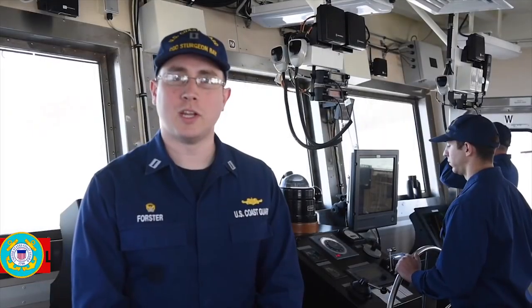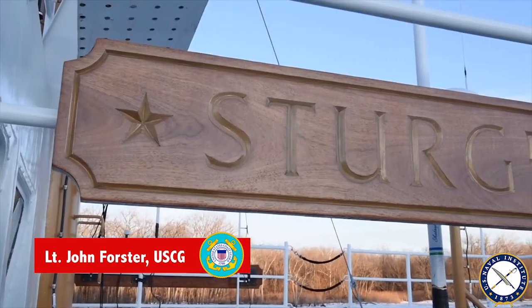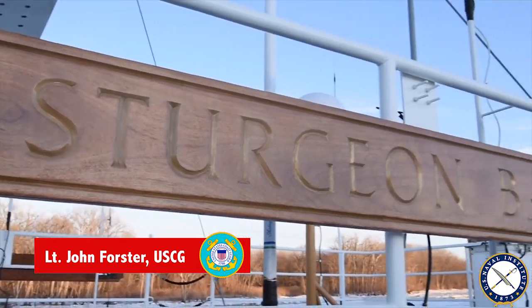My name is Lieutenant John Forster. I'm the commanding officer of the Coast Guard Cutter Sturgeon Bay.